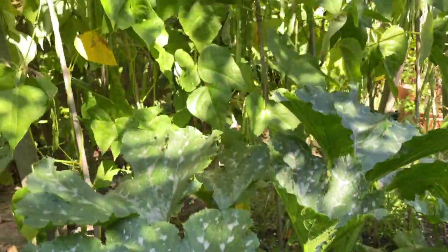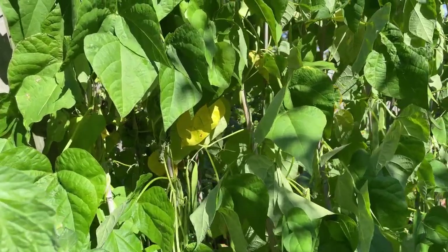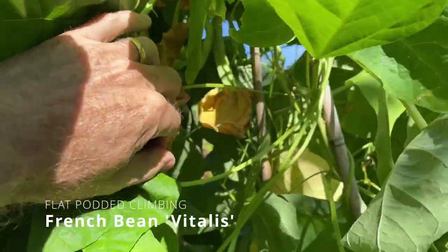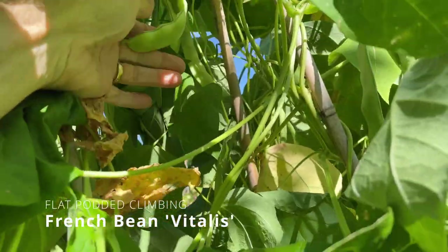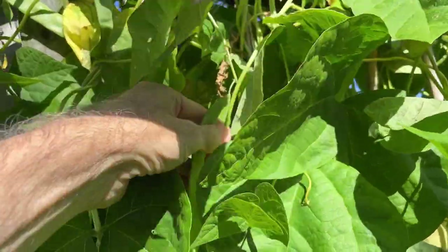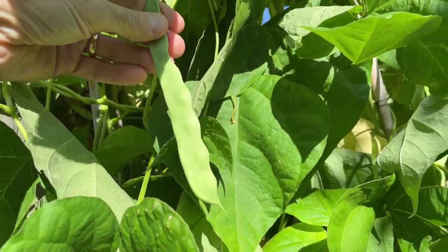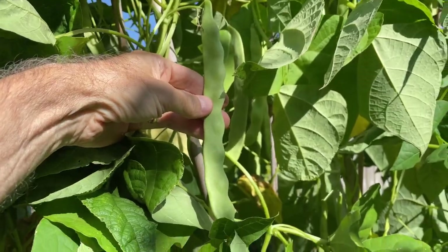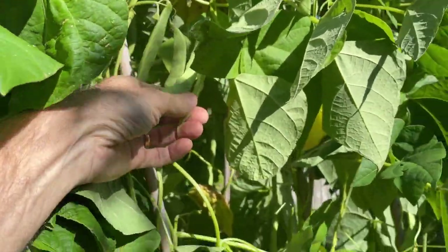Behind them I've got my climbing beans. One of my favourites is a flat-podded variety called Vitalis. You can see good crops of beans in here now. Vitalis will go on cropping — these are just a nice flat-podded French bean, and I'll get some good crops here. I'll have some of those with my roast this weekend. Some nice beans ready for picking.